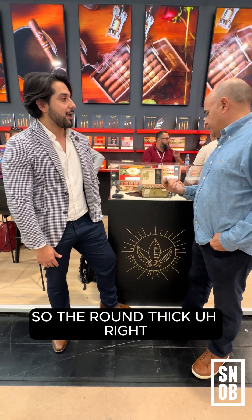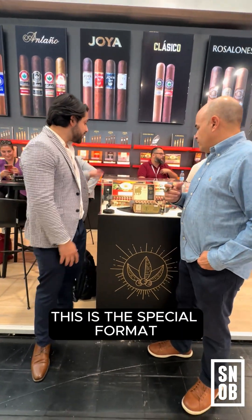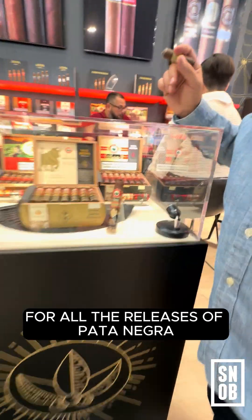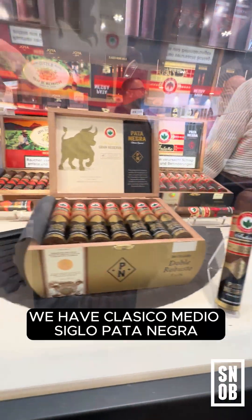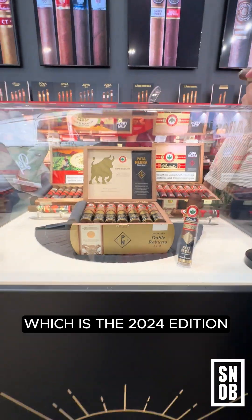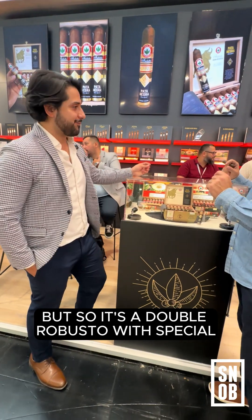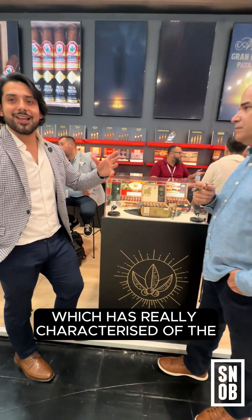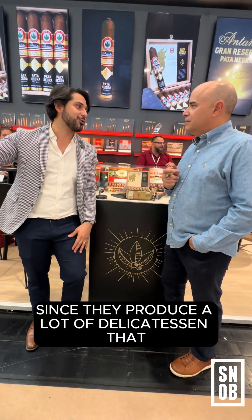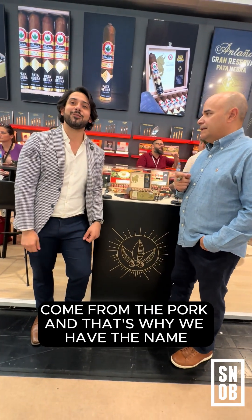What's special about this edition is obviously the packaging and the name Pata Negra that appeals to their culture, but also the format that is exclusive for them — a round, thick format. This is the special format for all the releases of Pata Negra. We have Clásico Medio Siglo Pata Negra, Antaño Original Pata Negra, and Gran Reserva Pata Negra, which is the 2024 edition. It's a Double Robusto with a pigtail, which is really characteristic of the Spanish, since they produce a lot of delicatessen that comes from the pork — and that's why we have the name.